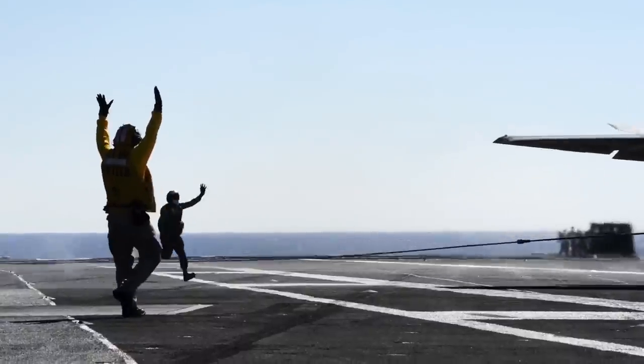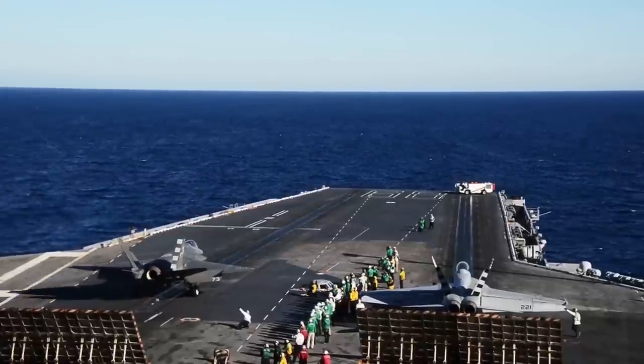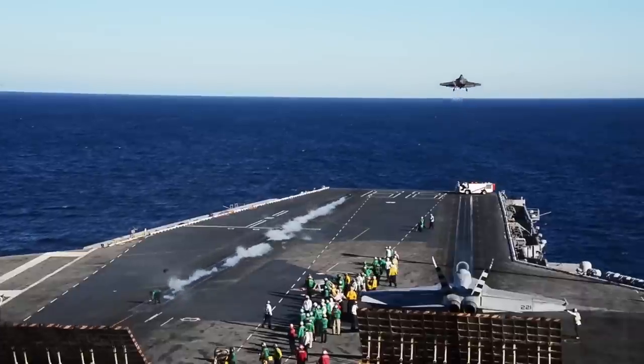I know everybody had the same feeling with the aircraft. When it came in, it touched, it trapped, and then the next day when it launched off, it was still wonderful. Not every day you get to make history, and we made history with the F-35C for the Navy as a whole.